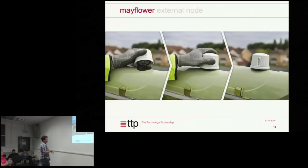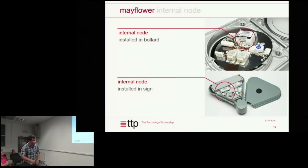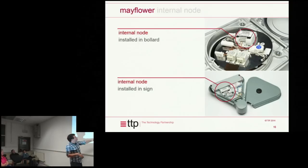The nice thing about this system is it's compatible with the socket the photo cell sits in. When people install these systems, they can roll them out with photo cells to start with and then swap over to the network management system later as funds allow. There's also an internal node — effectively the same thing as the unit on top of the street light — but this fits inside signs, speed signs, and traffic bollards.